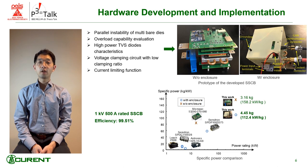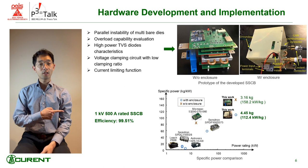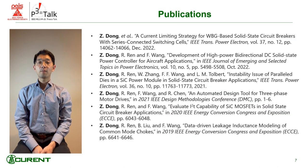It has high efficiency, and more importantly, both the specific power and power ratings are much higher than state-of-the-art products currently. Please find my publications for more details, and thanks for listening.